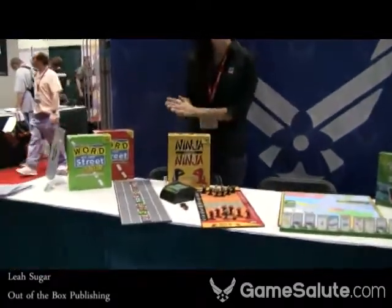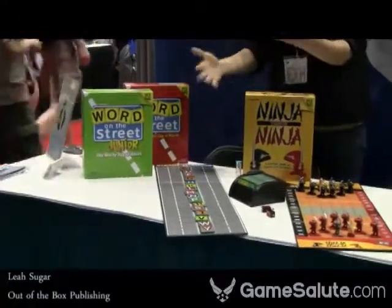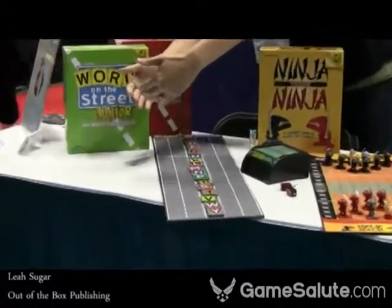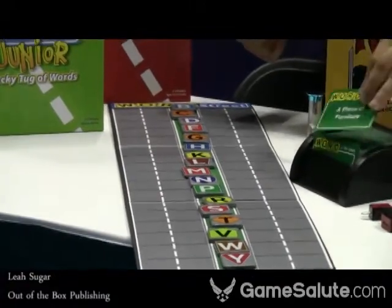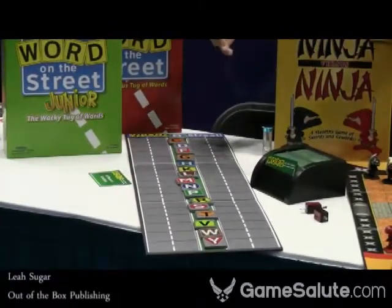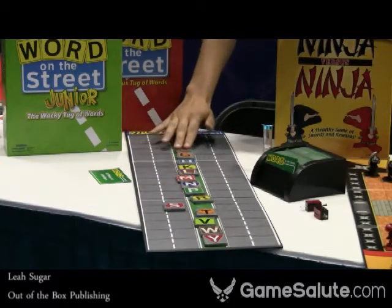The first games that we're showing are Word on the Street and Word on the Street Junior. Word on the Street was one of our best-selling games last year. It's a party game but also has a little bit of an educational element. You can see all the letters start in the middle. One team sits on one side of the board, the other team sits on the other side. On your turn, you'll get a category card — it might say something like a piece of furniture — and your team has to come up with one word that fits that category and pull each letter of that word one lane closer to their side of the street.